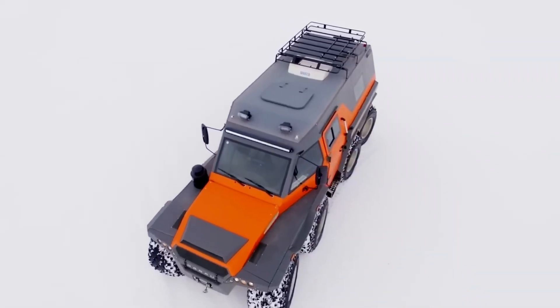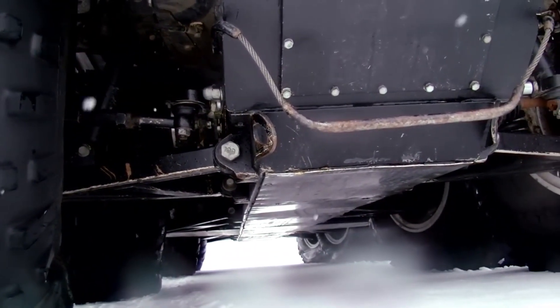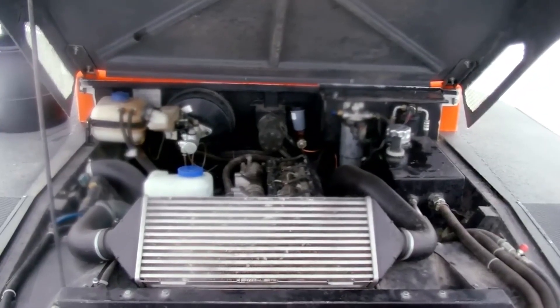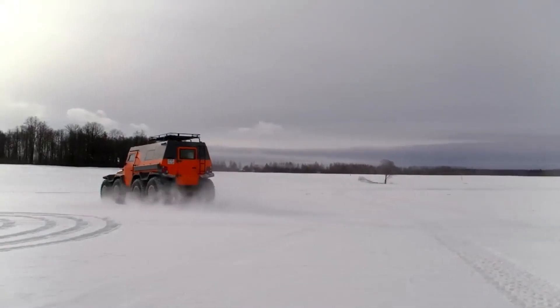In aquatic environments, the ATV Shaman 8X8 maintains a steady pace of 4.3 miles per hour, allowing it to navigate water bodies effectively. It can traverse lakes, rivers, and marshy areas, making it a versatile choice for environments with varied terrains.